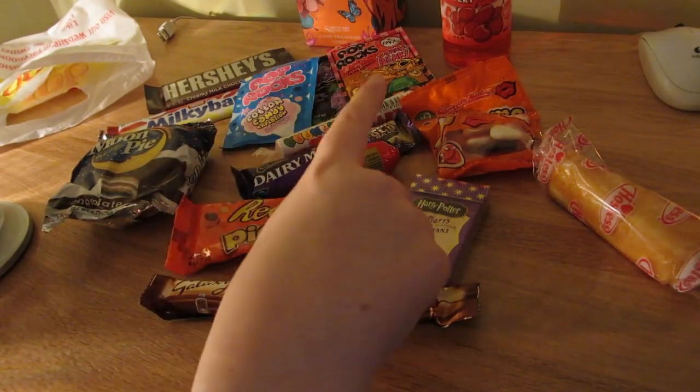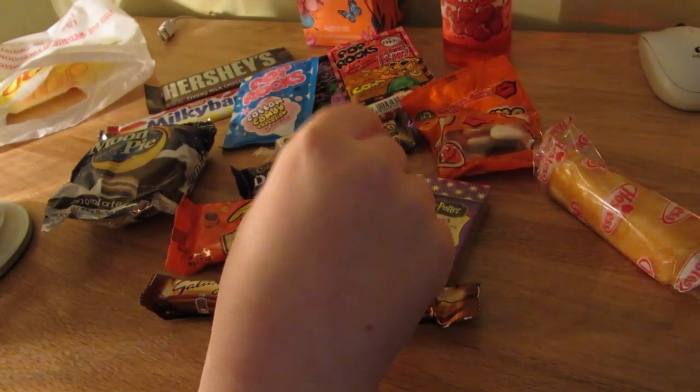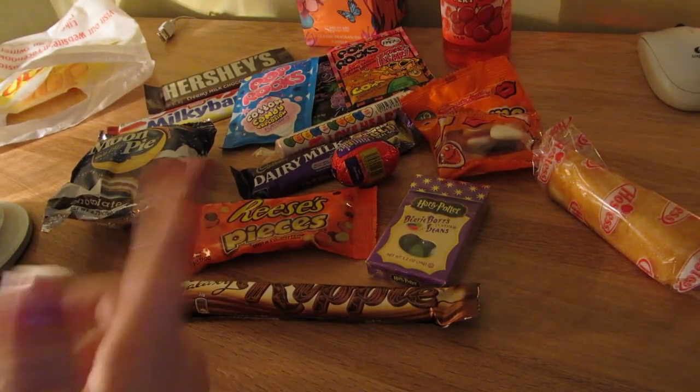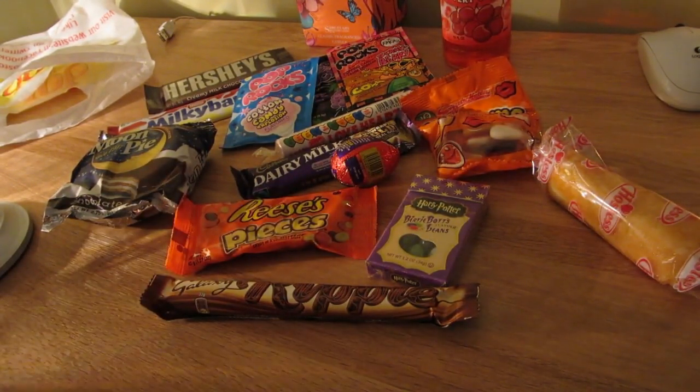I would have gotten the blue one which is blueberry because I like blueberry, but I was worried it would make my lips blue and that's not very attractive. So I got the cherry one. The cherry is very, very nice.